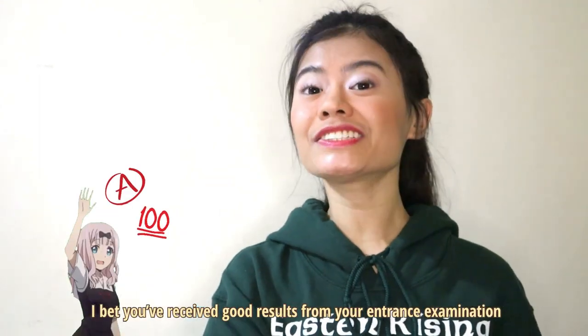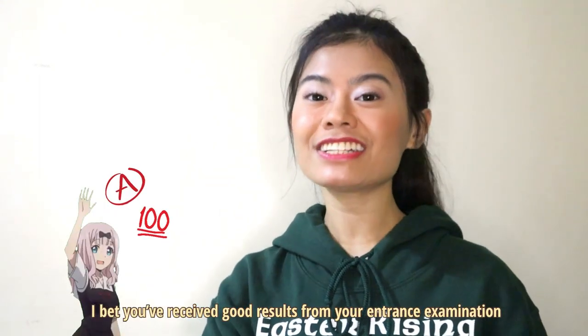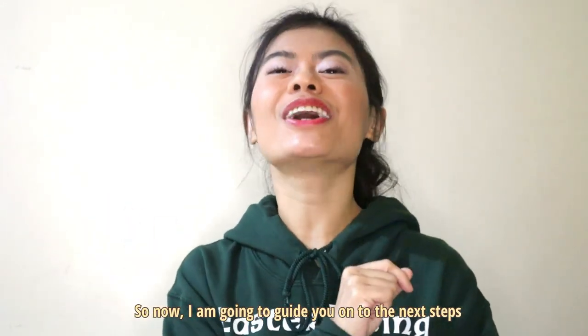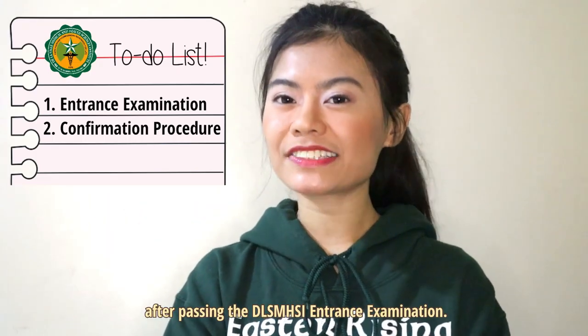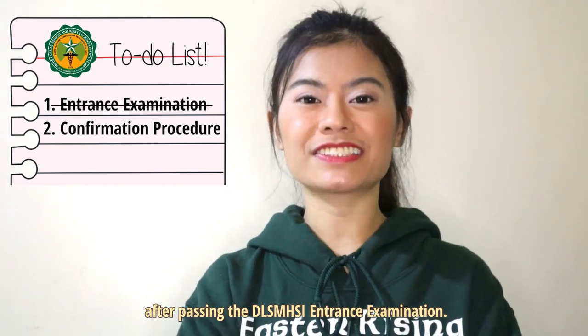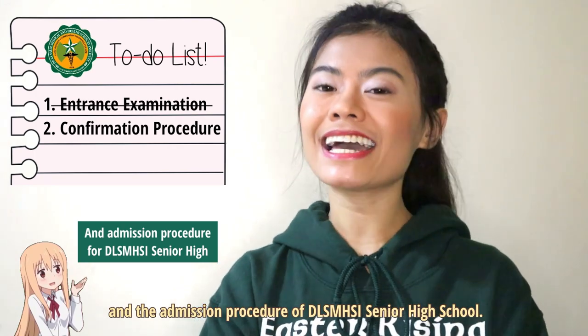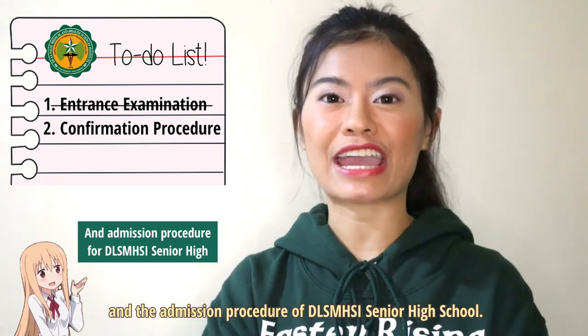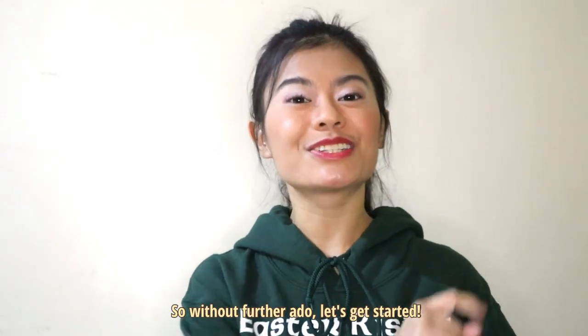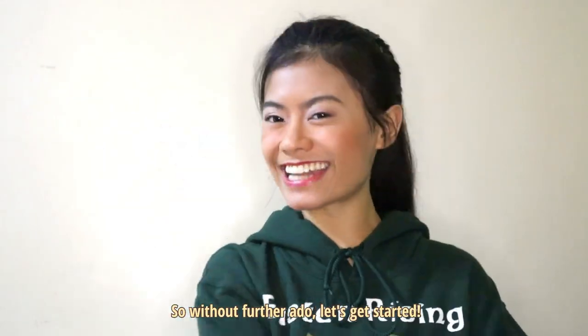Hey! I bet you've received good results from your entrance examination, that's why you are here. So now, I am going to guide you on to the next steps after passing the De La Salle Medical and Health Sciences Institute's entrance examination and the admission procedure for DLSMHSI Senior High School, should you wish to continue your education here. So without further ado, let's get started.